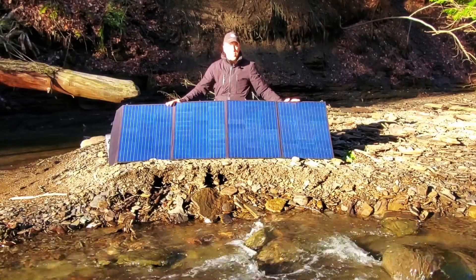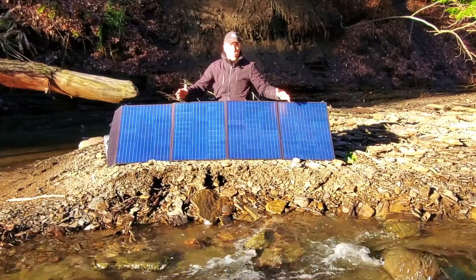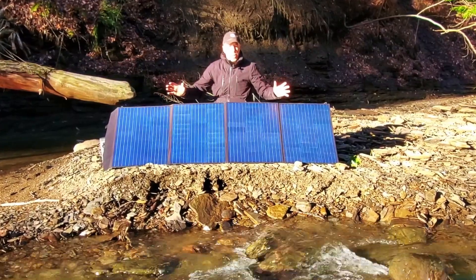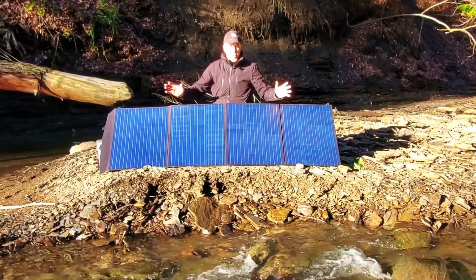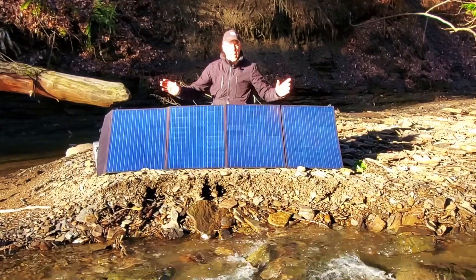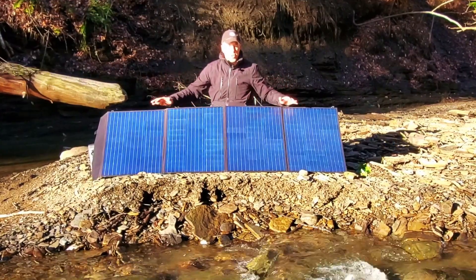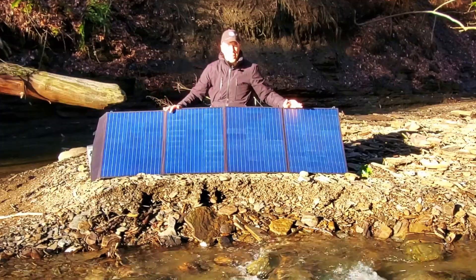Hey guys, welcome back to Hemlock Ridge. Today I'm going to be doing some work on the property. We've had some windstorms and some trees blow down, and I'm going to be opening up some forest roads that got blocked. But the sun has come out for the first time in two months — no more gray skies. It is absolutely gorgeous to see the blue sky. And what a great day to check out the newest tech in portable, foldable solar that you can now bring anywhere.